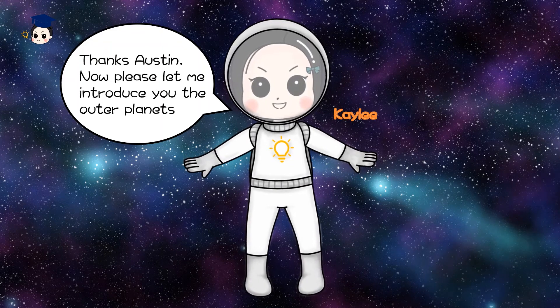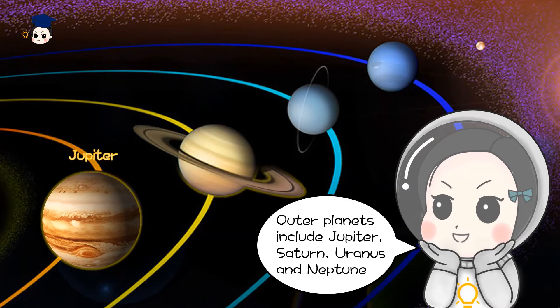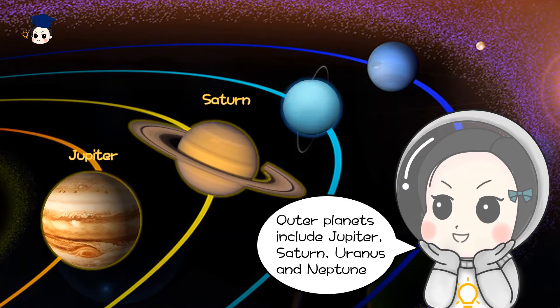Thanks, Austin. Now please let me introduce you to the outer planets. Outer planets include Jupiter, Saturn, Uranus, and Neptune.